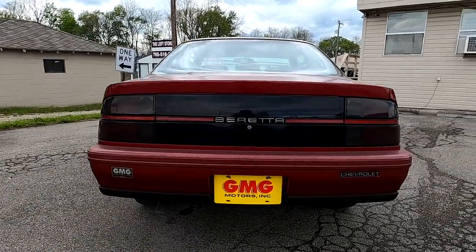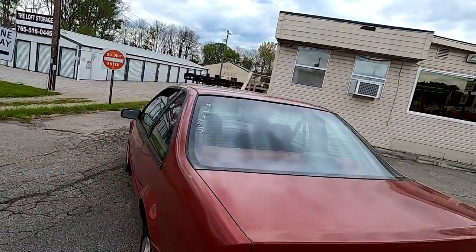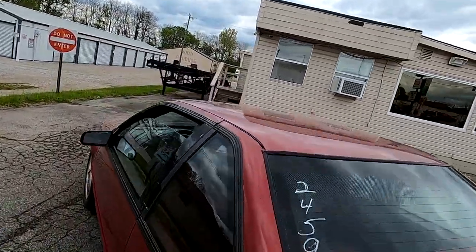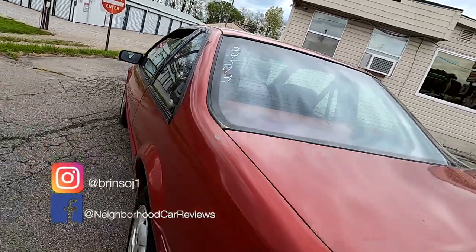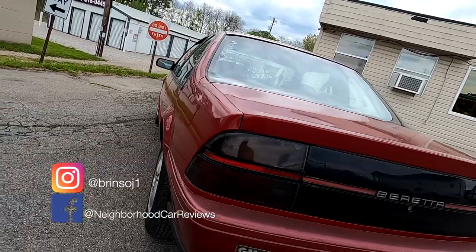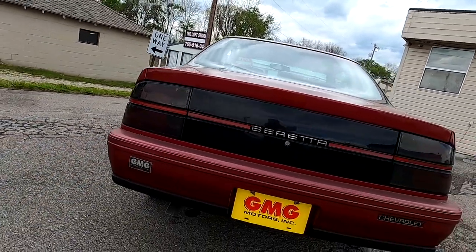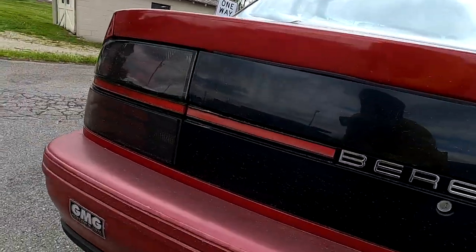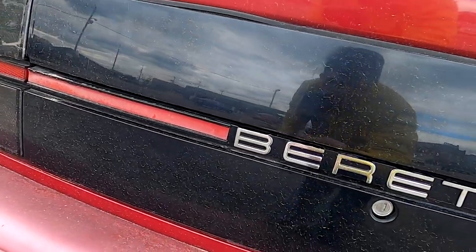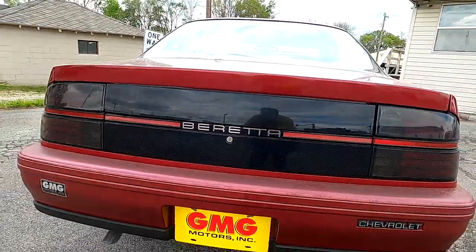Beretta sales steadily declined every year of production as the market turned away from two-door models. In 1996, Chevrolet ended production of both the Beretta and Corsica after 10 model years. The Corsica was replaced by the Chevrolet Malibu in 1997. The last Beretta rolled off the assembly line on July 30th, 1996. Our car was built at the Wilmington Assembly Plant in Delaware, which was closed in 2009 and demolished in 2019, in February of 1994.